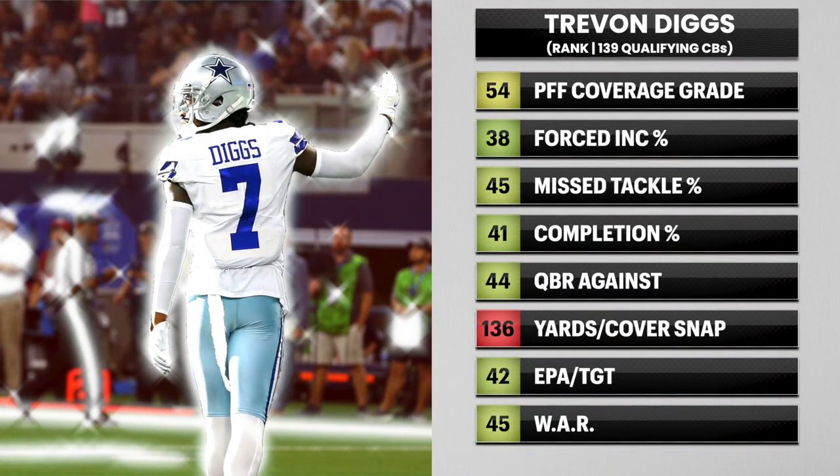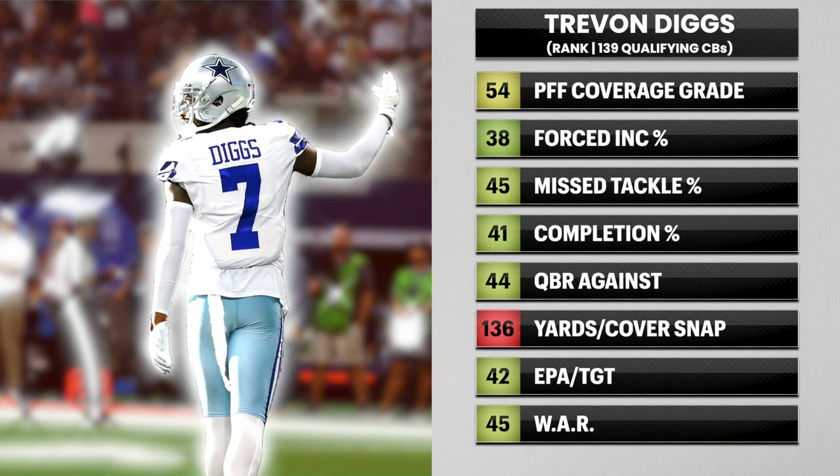In this video, we're going to break down all 11 of Trayvon Diggs' interceptions from his second year in the NFL.